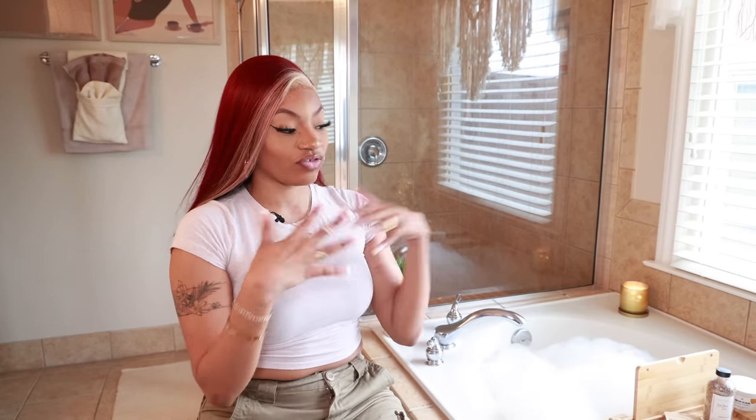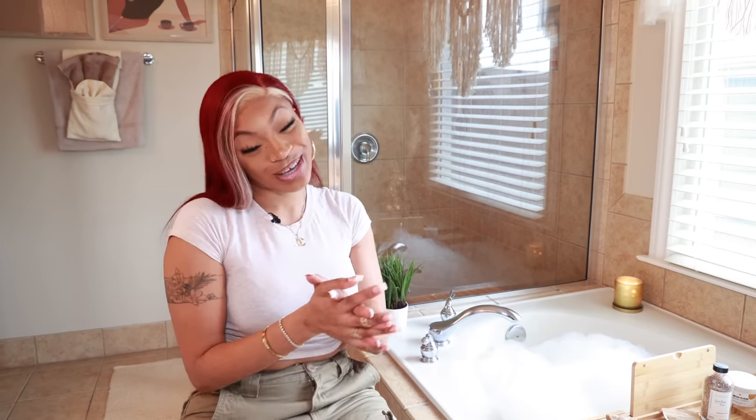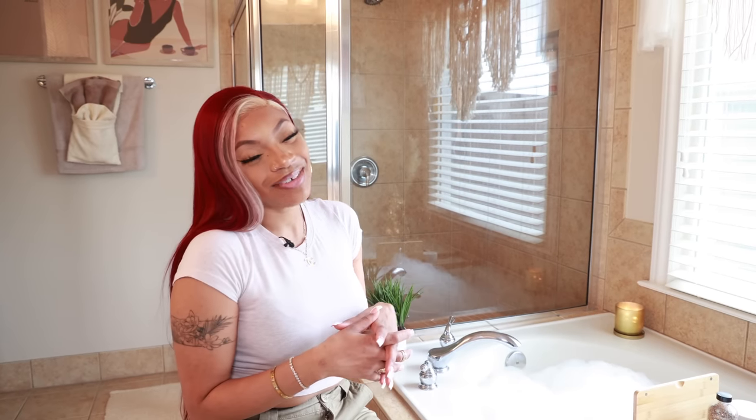I hope you guys enjoyed this video! I'm in love with this bathroom — I think it reflects me and my soft girl era. Don't forget to comment, like, and subscribe. Definitely come back because I'll be doing another video for my other bathroom, and I'm going to go through every room in the house. I'll see you guys in my next one — love you!